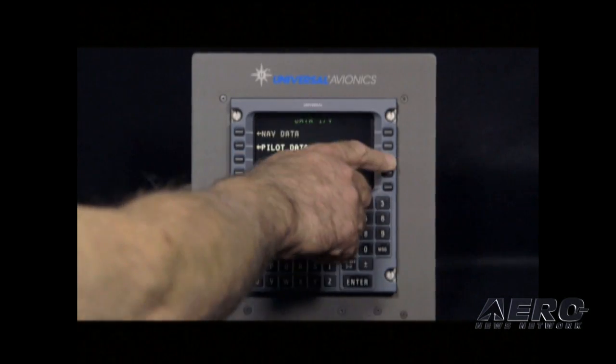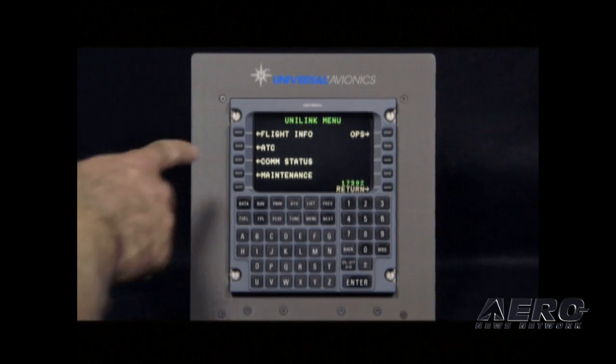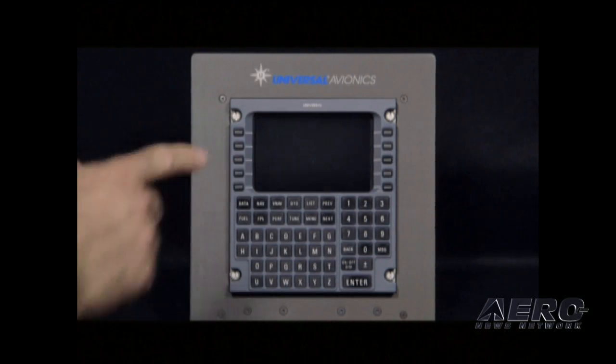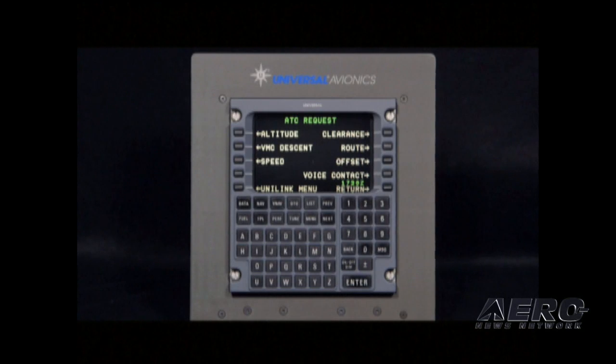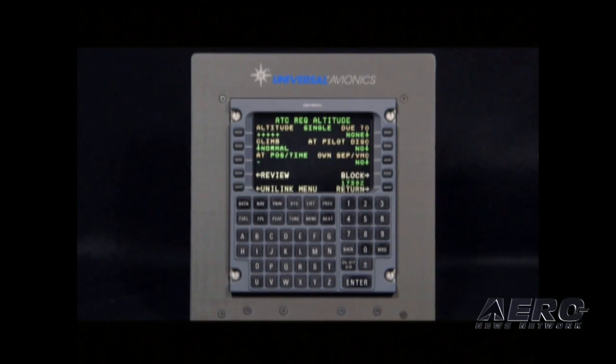If we could start the video, I want to show you how CPDLC looks in the operational atmosphere. We're going to select Unilink, select ATC, and we're going to request an altitude change to flight level 250.